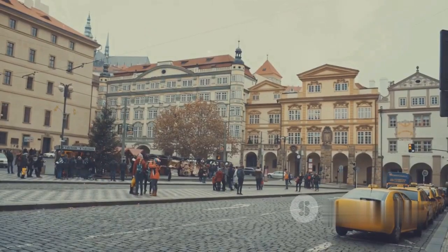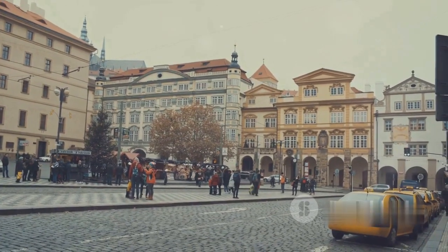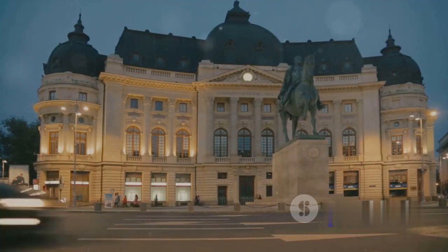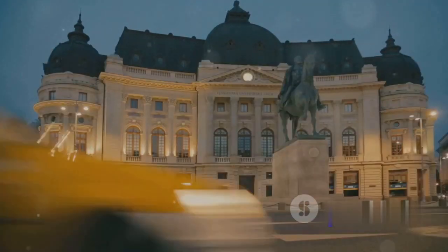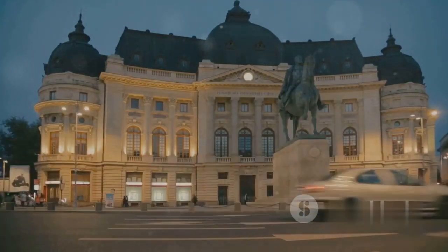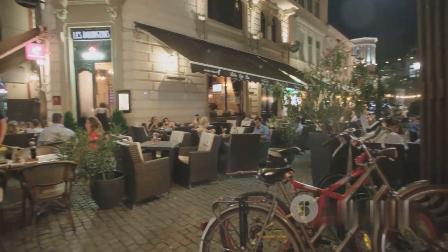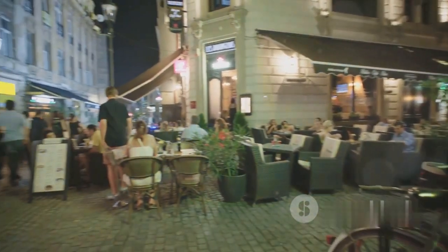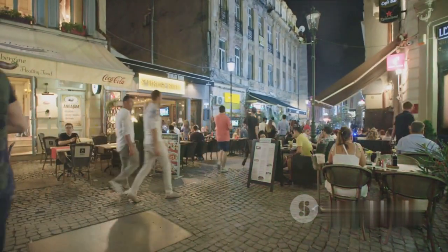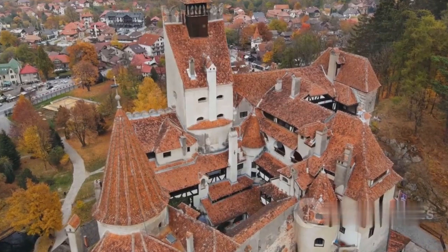And there you have it — the 12 best places to visit in Romania. From the legendary lairs to the spiritual frescoes, from the alpine wilderness to the water world wonder, each location is a unique story waiting to be discovered. So pack your bags, Romania is calling! Now we'd love to hear from you — which place has caught your fancy? Don't forget to subscribe, activate the notification bell, give us a like, and leave a comment about which place you'd love to visit. See you in the next video!